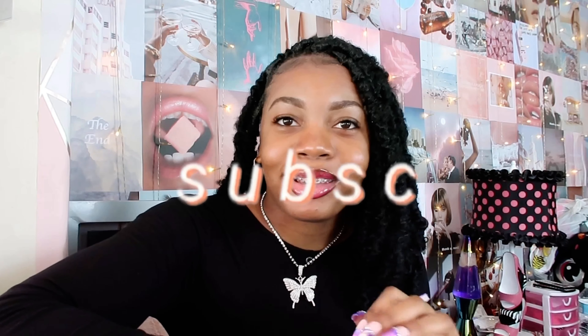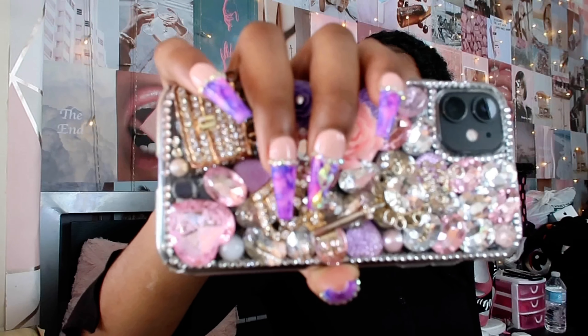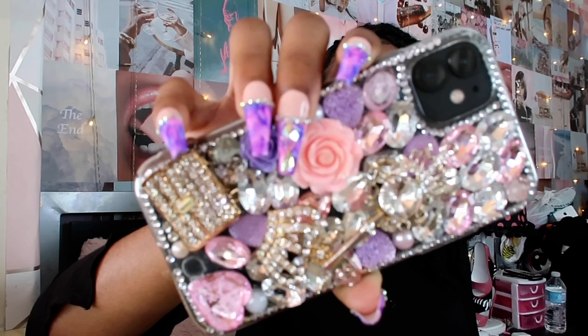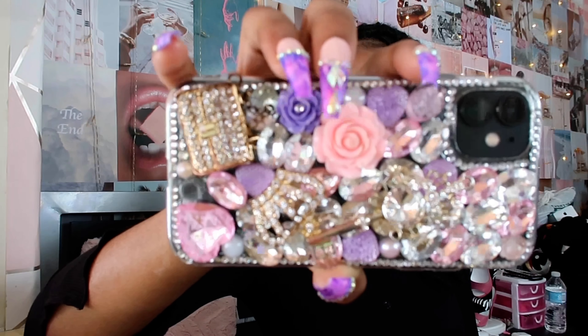I'm going to start off with the case that I have. I have an iPhone 11 Pro, and the case is purple, pink, gold, and silver. It's a 3D colorful case with accessories and all types of jewels on it. I'm super extra when it comes to pink and all that stuff, so I decided to get it. I actually got this from Amazon.